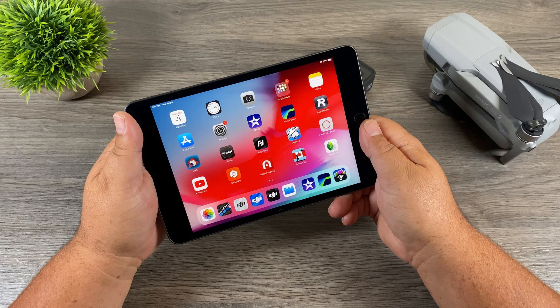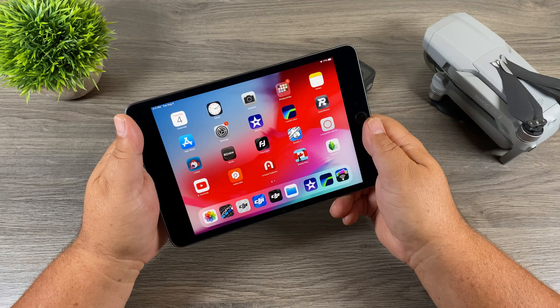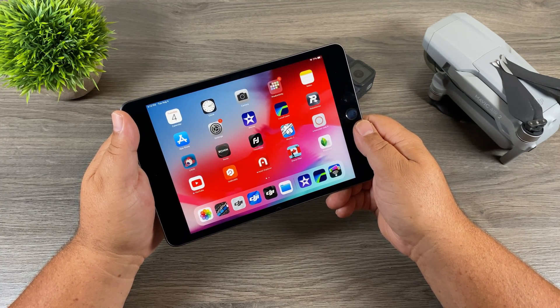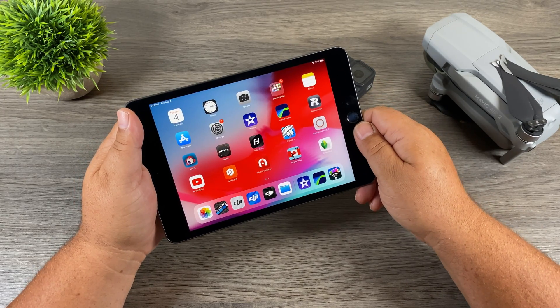I'm a huge fan of Apple products. The capabilities of them are just incredible compared to even a few years ago. You don't have to create any kind of shadow files or proxy files in order to edit — when you scrub through videos it's nice and smooth. Let's take a look at a few apps you might want to consider for editing and see how they perform.